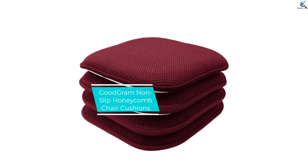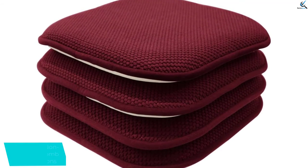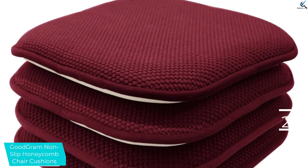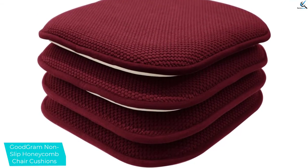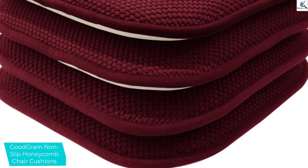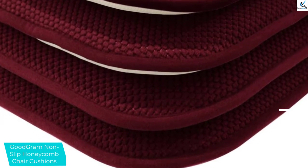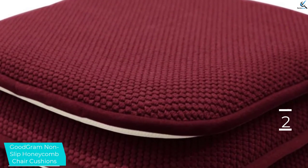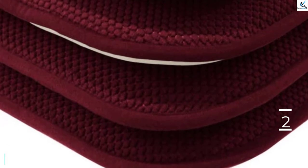At number 2, we have the Good Gram Non-Slip Honeycomb Chair Cushions. The durability of any chair cushion will always depend on the quality of the material, making this a perfect pick that you can rely on for years. The polyester fabrication makes it comfortable and great for daily use. The non-slip memory foam pads will keep the cushion safe on any kind of chair, so you will never slip off. It also features a soft polyester top with non-skid backing. The chair comes with four cushions that will serve two or more chairs, and they are perfect for both indoor and outdoor use.